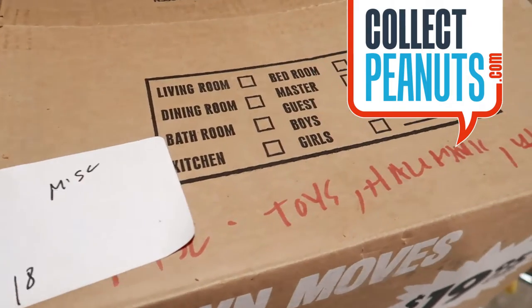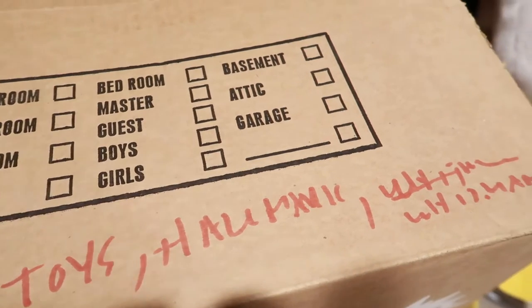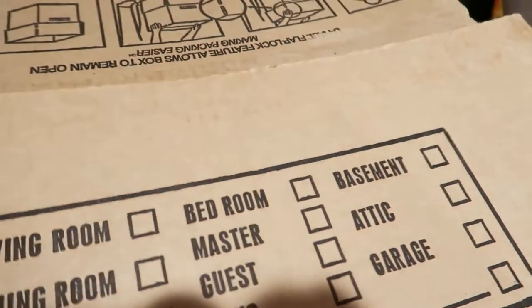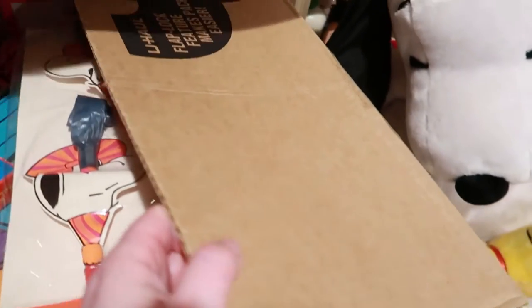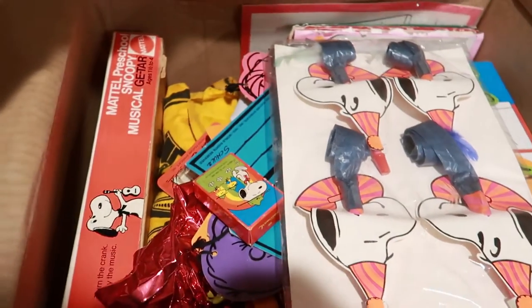It's another mystery box, guys — toys, Hallmark. I don't know what that says, Whitman maybe. Let's take a peek inside. Oh, it's gonna be a good one.